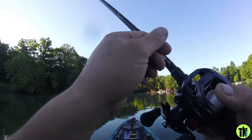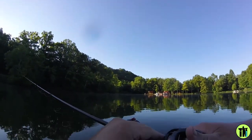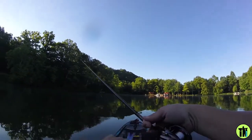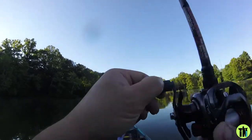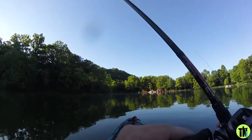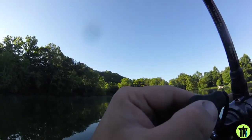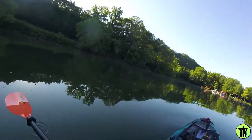I need to get with Dwayne from Dixie Custom Rods and get some rods with shorter handles here — this one keeps hitting my life jacket. Oh yeah, there is another one!